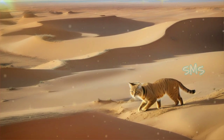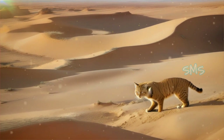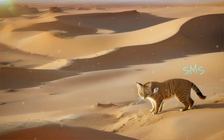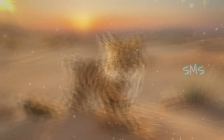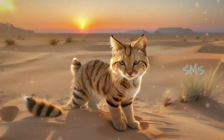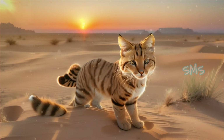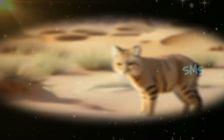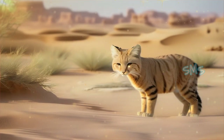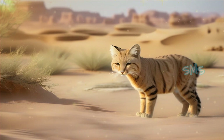Sand cats primarily inhabit arid and semi-arid regions, including sandy and stony deserts. Their range extends across parts of North Africa, including Egypt, Morocco, and Sudan, as well as the Arabian Peninsula and regions of Central Asia. Within these environments, they are often found in areas with sparse vegetation, relying on their sandy coat for camouflage.